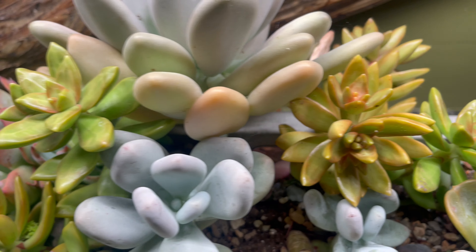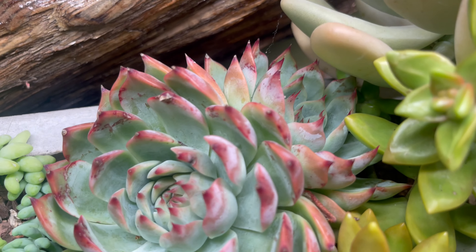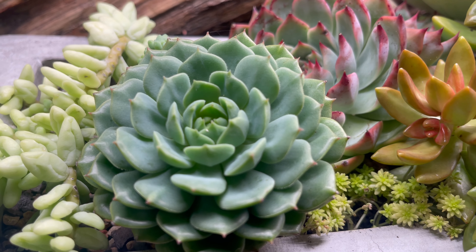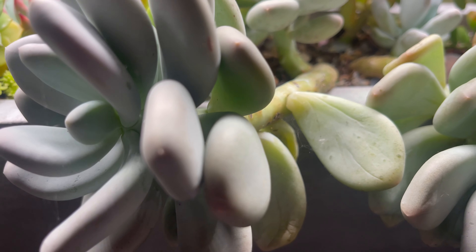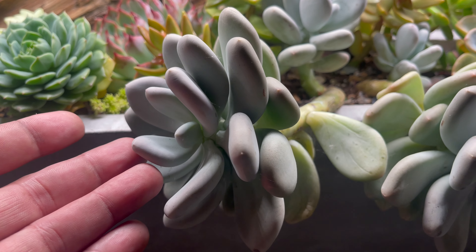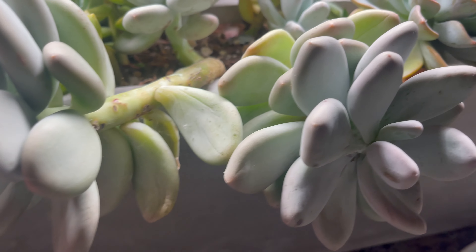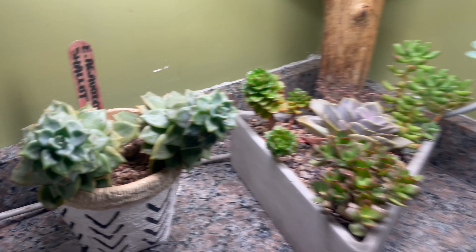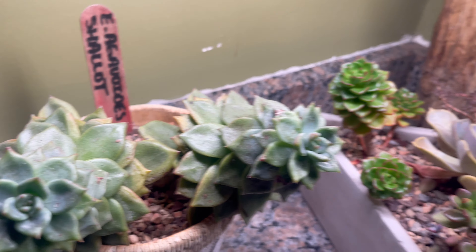Everywhere you look — look at that sun-kissed, beautiful rose-shaped one. And this is the graptoveria — a big one. And then you think that's beautiful, and then I was over here going, whoa, nice ones here too!